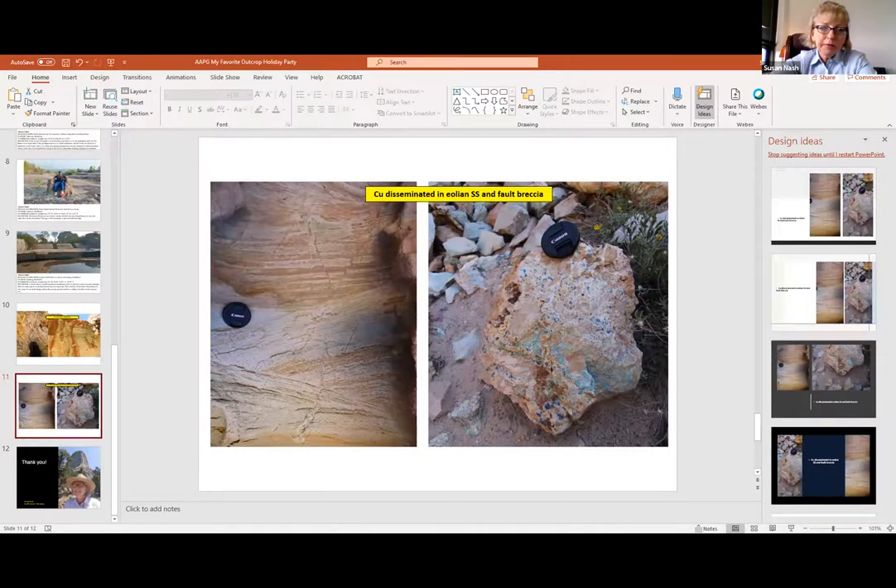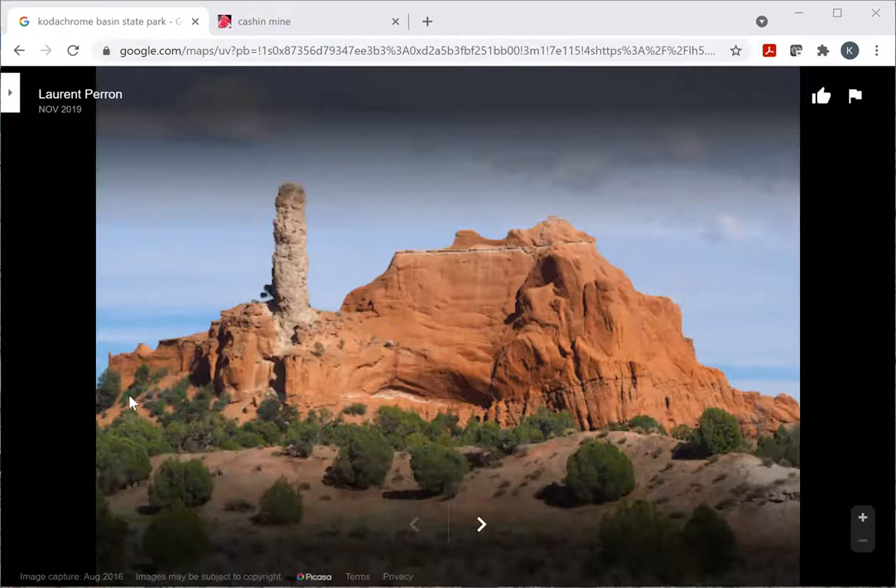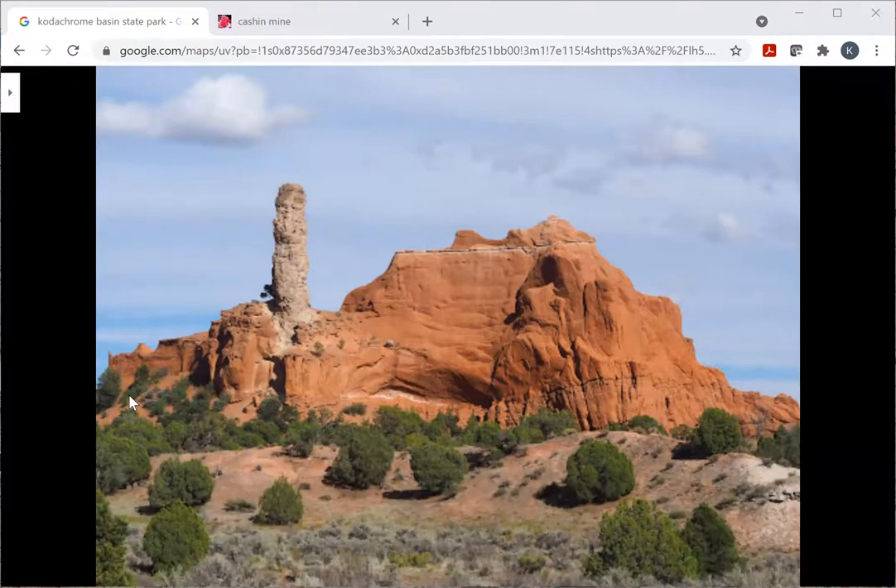Would anybody like to share their screen and find their favorite outcrop online? Ken Williams says yes, good morning. Okay, Ken is sharing - this is Kodachrome Basin State Park, a spectacular state park in Utah. This large white formation is an injected sandstone, and there's a whole series of these injected sandstone dikes scattered around the park. The entrance and outcrop are in a reddish formation with the injected dikes. These are just images posted on Google.